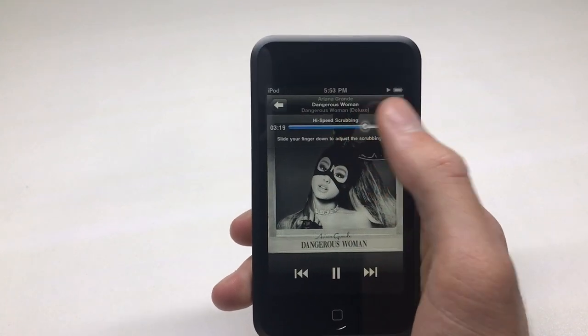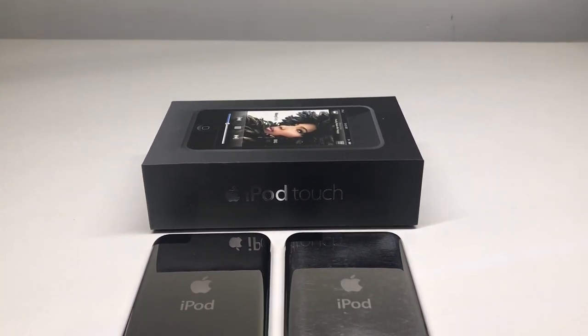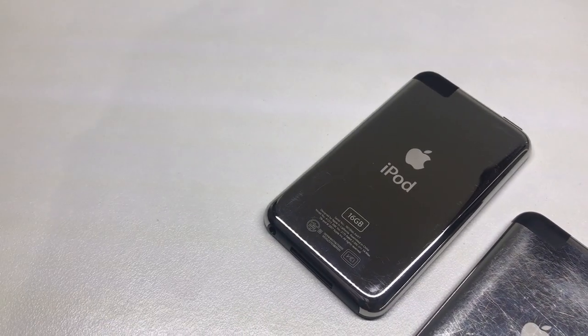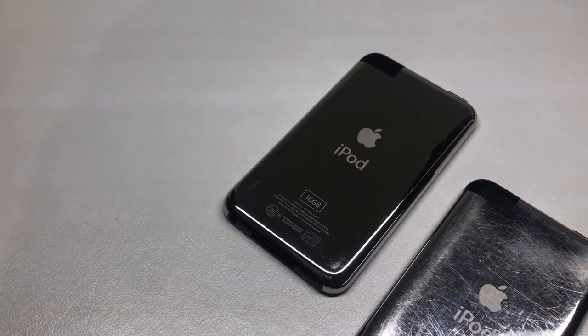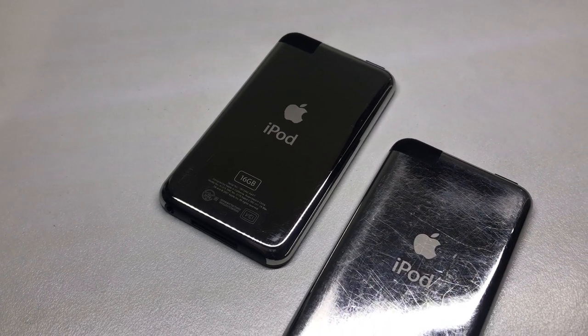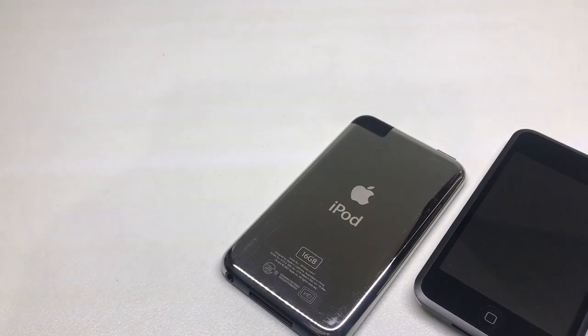While it does function, the screen does need a replacement. But other than that, this iPod is in absolutely immaculate condition, which is one of the main reasons I picked it up. This is my other first-gen iPod — you can see it doesn't look as scratched as some I've seen, but compared to this one, it looks very very scratched.